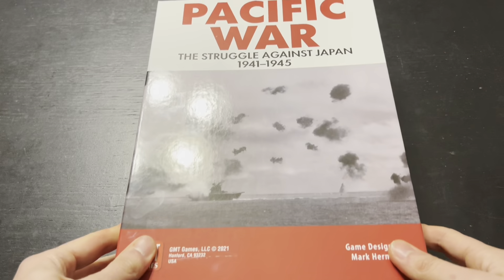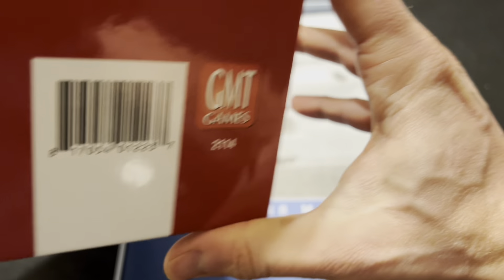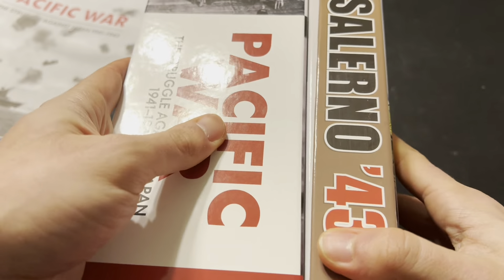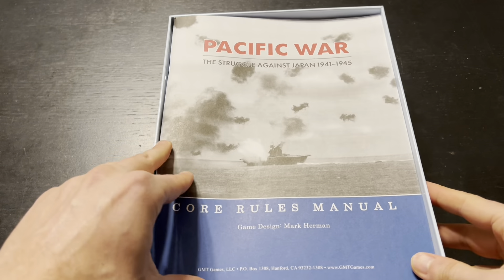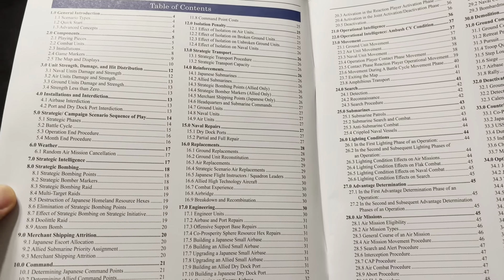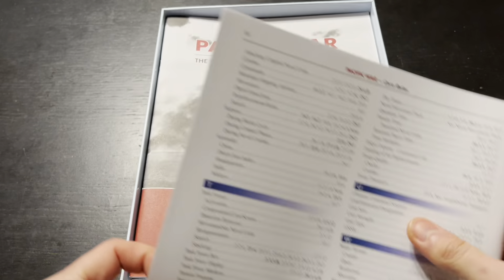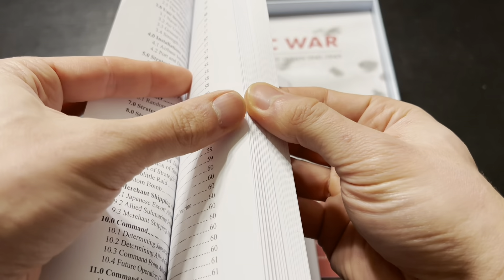Now let's take a look at the big boy — Pacific War. I haven't gone through this yet. This is just a massive, massive box. Here's what it looks like compared to a one-inch game box — look at how thick that is. Pretty nuts. So what do we got? We have a core rules manual — that is a thick piece of work. Holy crap. This must be all of the core rules: 62 pages, with the index starting on page 62 and going to page 68, which is pretty crazy. This probably has everything in it if you're going to play the campaign scenario.